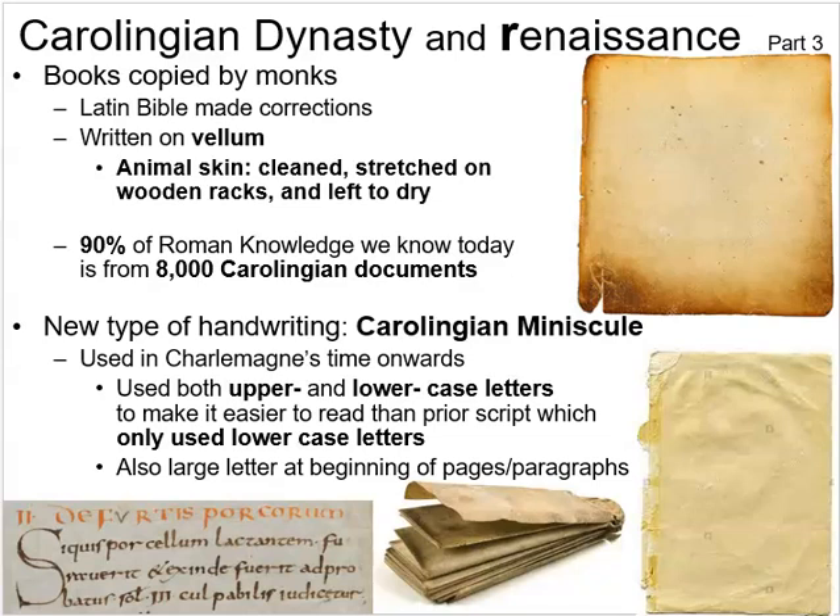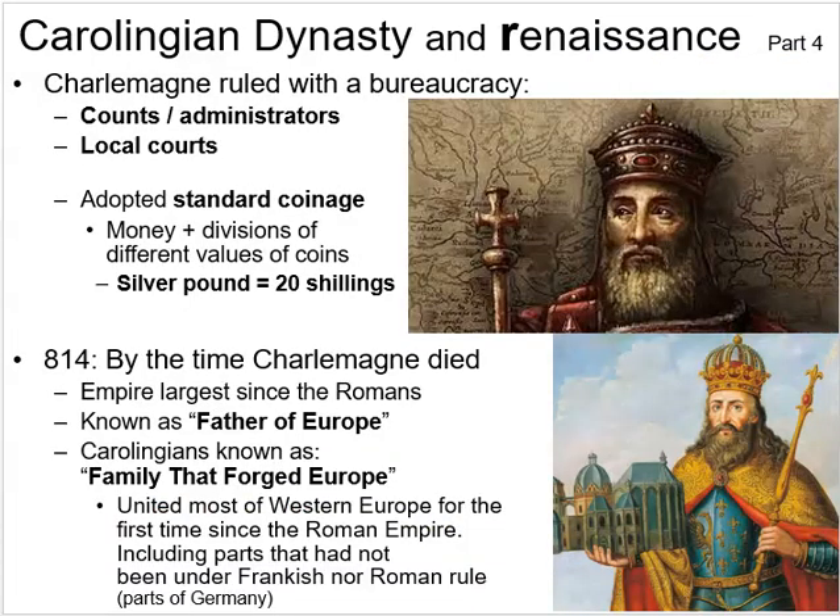Carolingian minuscule also featured a much larger, decorative letter at the beginning of each page or paragraph — you've probably seen this in pictures of medieval documents or movies, where the first letter is drawn in an elaborate, stylized way. This style started around the 790s to 800s and you'll see it in several pictures throughout this course.